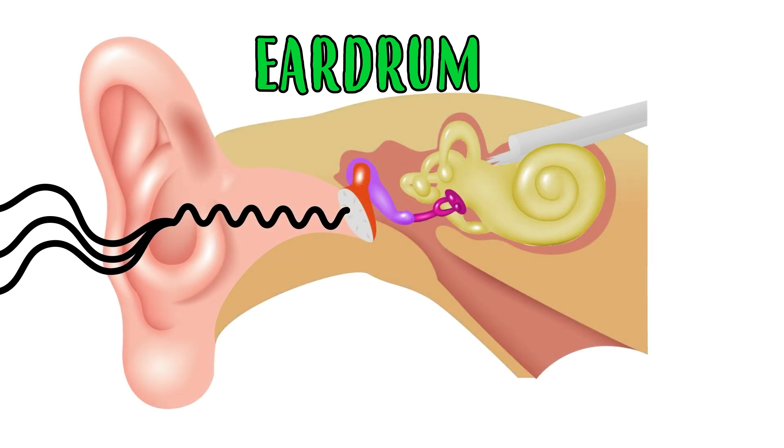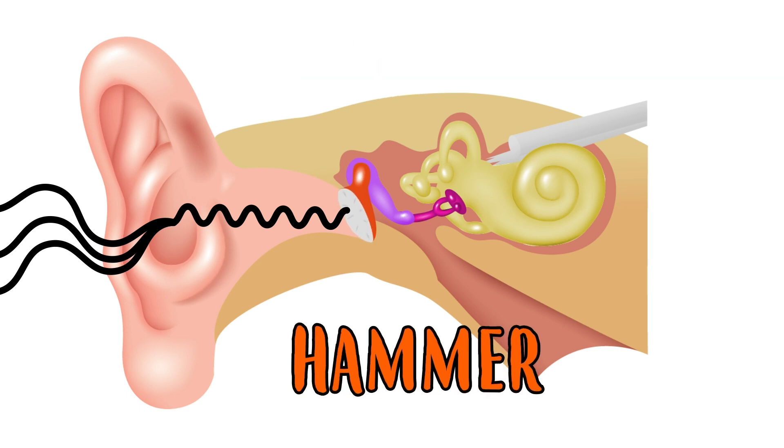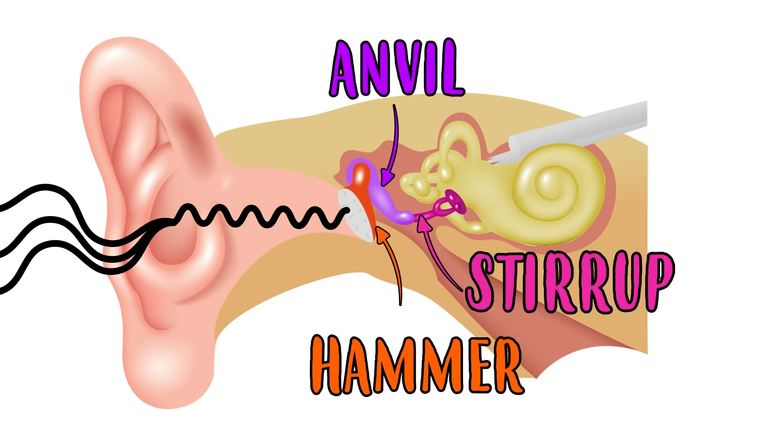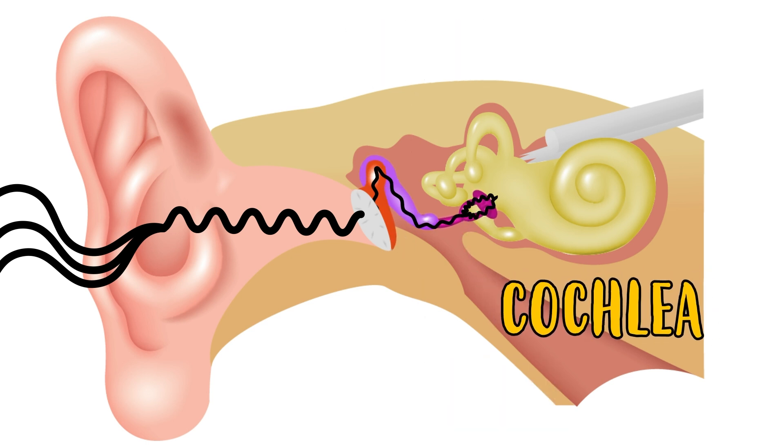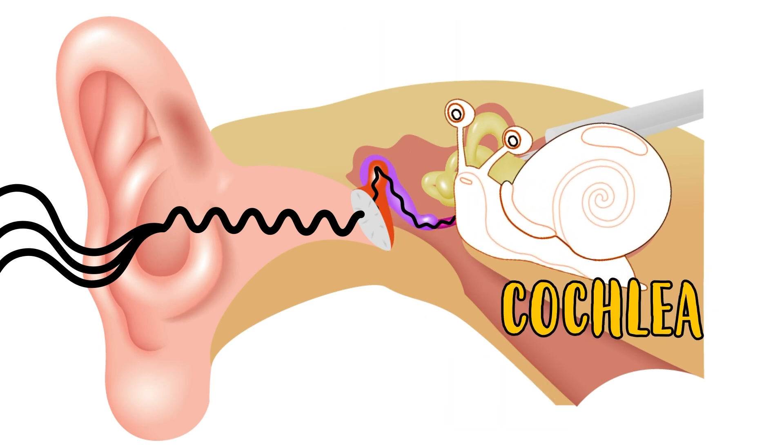When the sound waves collide against the drum, it vibrates and makes the hammer, anvil, and stirrup move, allowing the waves to reach the cochlea, which, as we have already told you, is shaped like a snail.